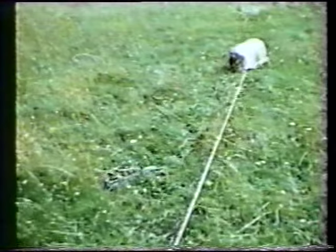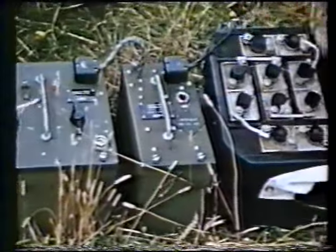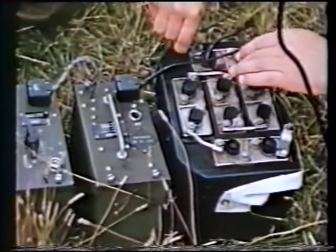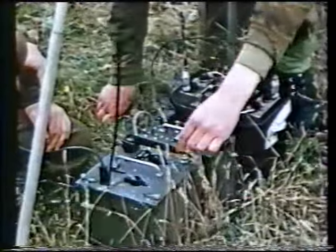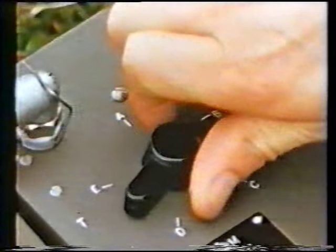Once over the target, the Eureka operator jumps with a kit bag strapped to his legs. In the air, he pulls a quick release — the bag falls away but remains suspended a few feet below him on a rope attached to his parachute harness. Both Rebecca and Eureka operators must use the correct pre-arranged frequencies for their particular operation. Obviously, a mismatch in channel selection would wreck the operation. In our exercise, the Eureka receiver is set at channel A and the transmitter at channel B.